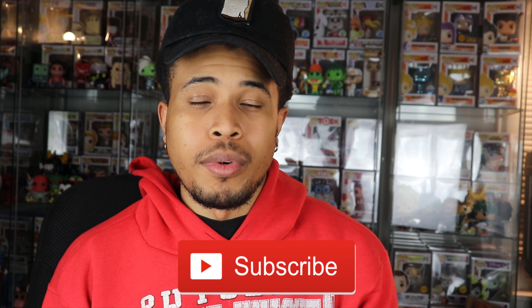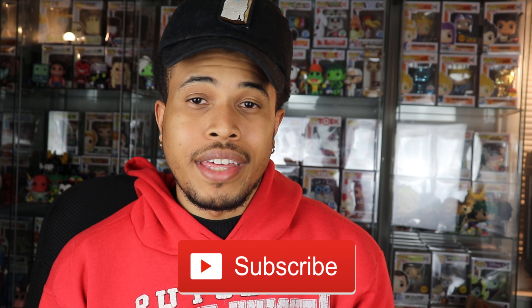All right guys, so before we unbox these boxes, please hit that like button down below. Let me know you guys are enjoying these videos. And as always, if you're not already subscribed to my YouTube channel, hit the subscribe button down below so you're updated to my most recent content. Hit the bell notification so you're alerted as soon as I post a new video.